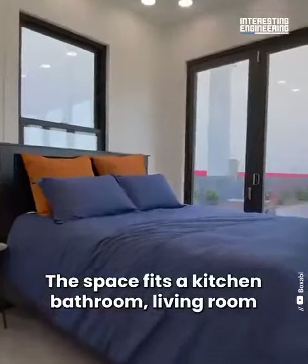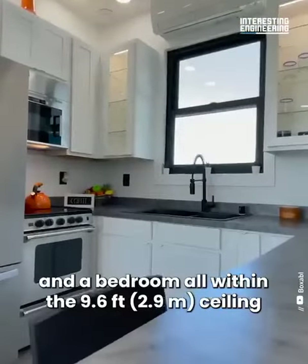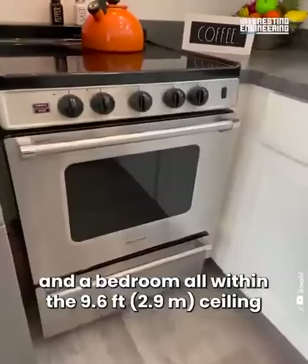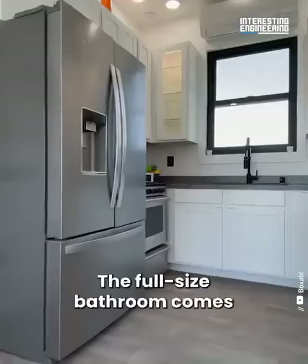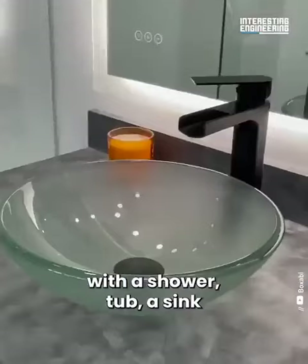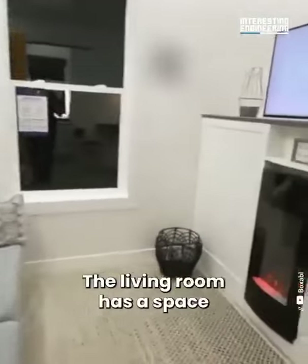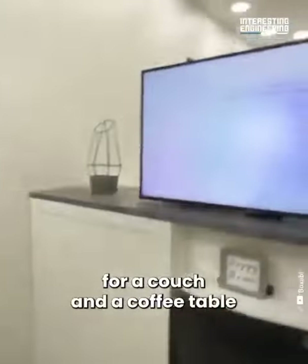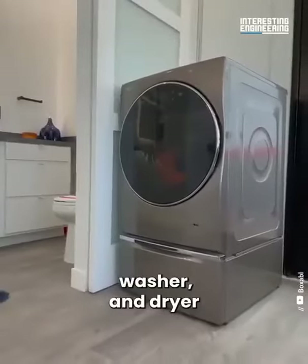The space fits a kitchen, bathroom, living room, and a bedroom, all within the 9.6-foot ceiling. The kitchen is fitted with all the modern-day appliances. The full-size bathroom comes with a shower, tub, a sink, and a sliding door for privacy. The living room has a space for a couch and a coffee table. There's even a built-in ironing space, washer, and dryer.